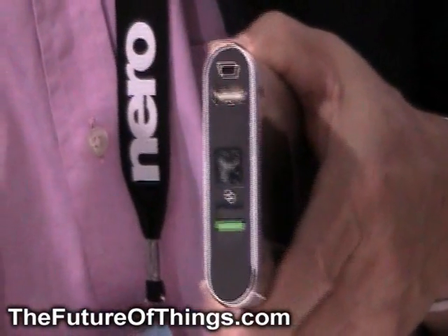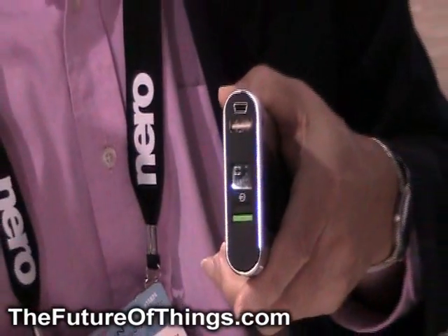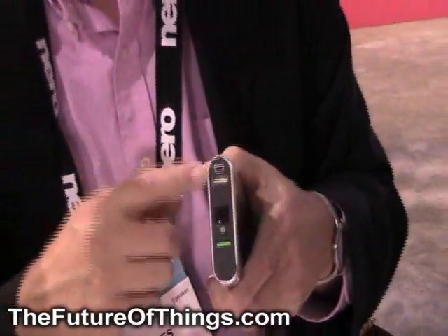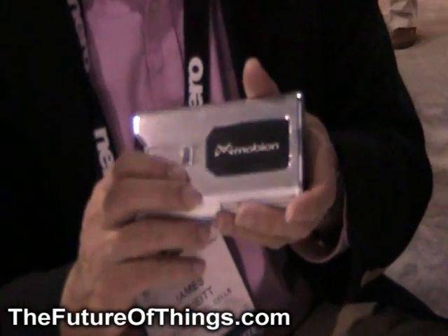Anything that uses a USB for power, such as a cell phone, digital camera, GPS, MP3 player — all those devices can accept power from our charger, and that's the reason why we can make it a universal charger for almost any device.